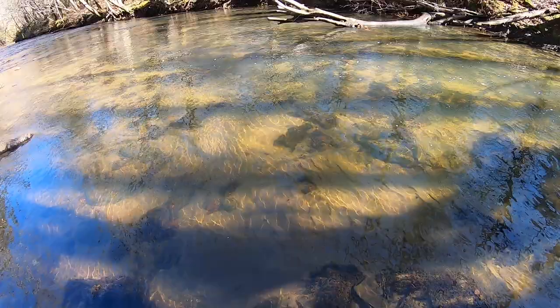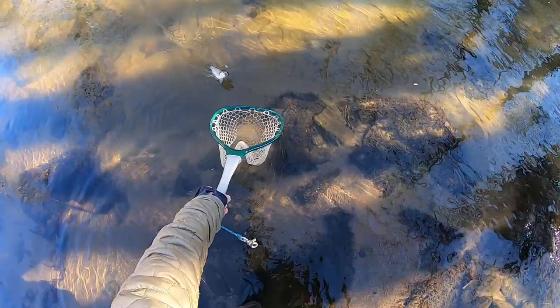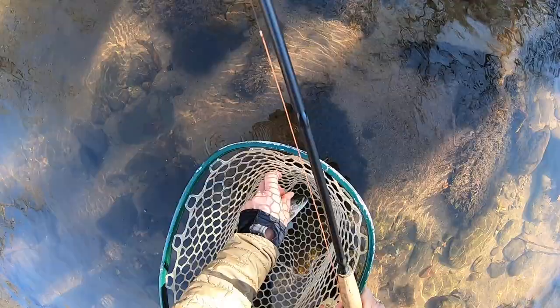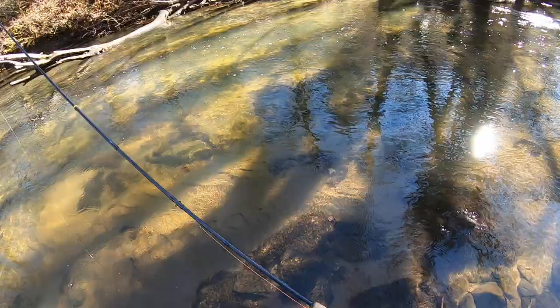Here's one — actually I think he took the caddis emerger kind of pattern. Nice little rainbow. Sweet. He didn't take the egg — I thought everything would take the egg, but he hit that emerger. Look at that. A lot of fun, guys — a lot of fun.